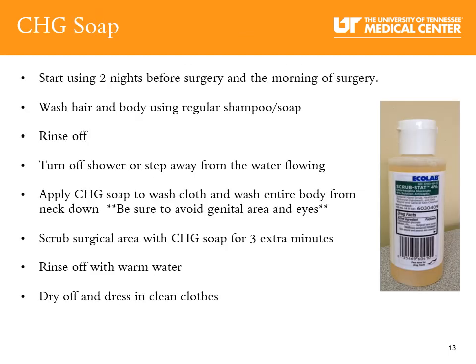How to use the CHG soap: Wash and rinse your hair using your normal shampoo. Completely wash your body, surgery leg, and groin area with regular soap and rinse off, being sure to clean under all skin folds. Step away from the flowing water. Apply the CHG soap to a wet washcloth or sponge and gently wash your entire body from the neck down, avoiding your eyes and private area. Gently scrub the soap on the entire surgery leg for an extra three minutes. Rinse the CHG soap off completely with warm water, then dry off and apply clean dry clothes.